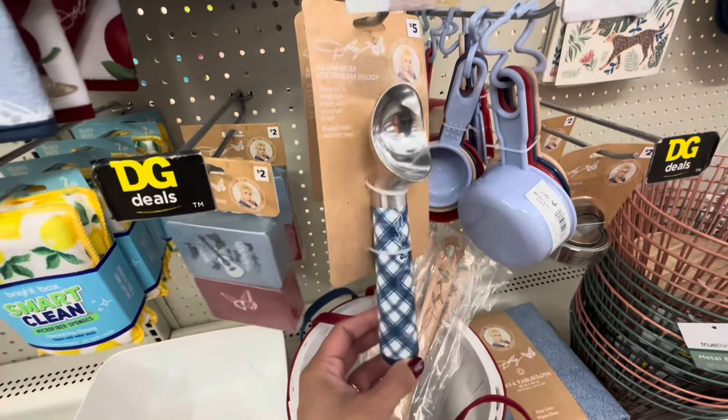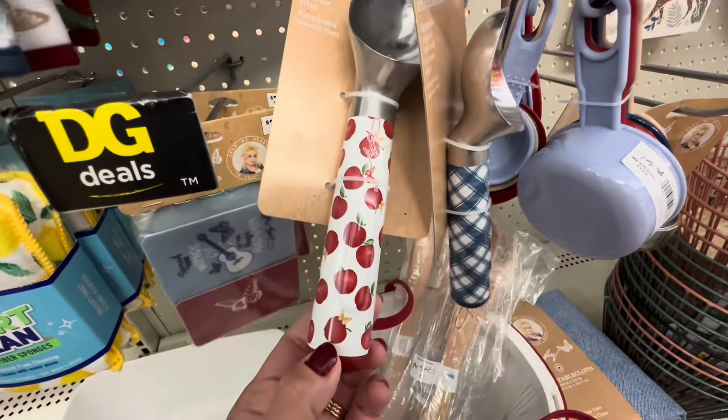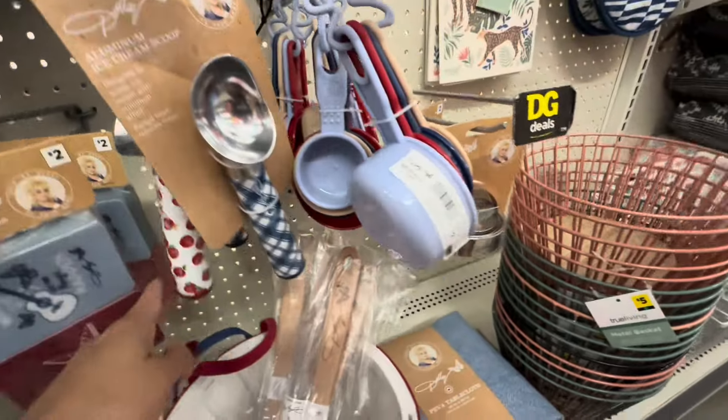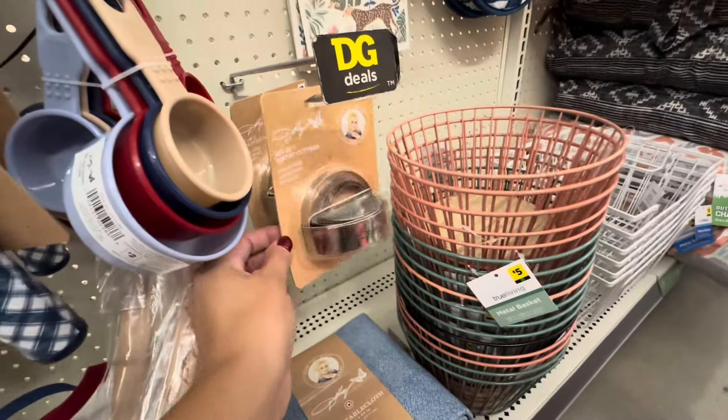She even had these ice cream scoops. The apple one I feel is cute, but I do love the plaid blue here on this one. Instead of having butterflies, it was just a plaid pattern — which I just love the plaid pattern.